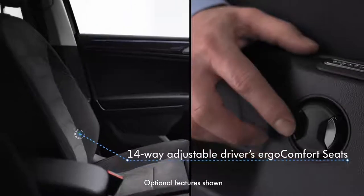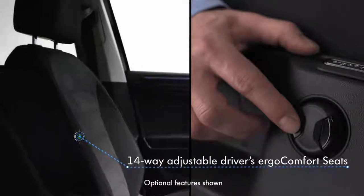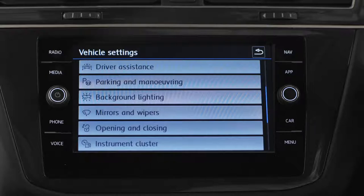Front sport seats with 14-way adjustable driver ergo comfort seats, 3-zone climate control and ambient lighting.